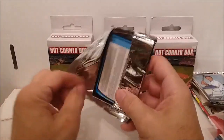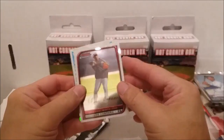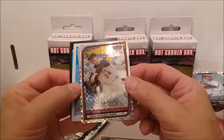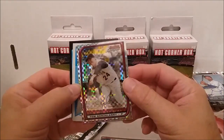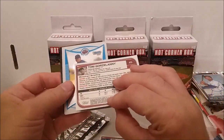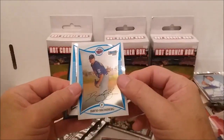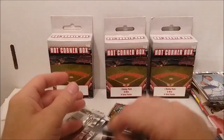Alright, Bowman Chrome 2008. Let's get something good this time. Orlando Cabrera. Oh here we go, what's this - Tom Guzzinelli, and it looks like we got an extra card, we got a checklist in this one. David Brownberg and Joe Mahoney on the checklist.